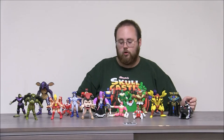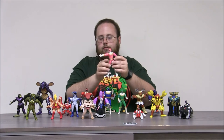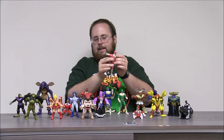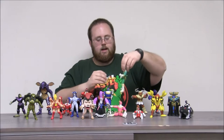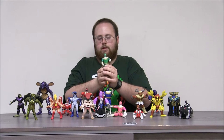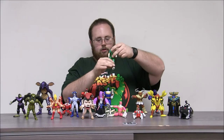Right here I have a cluster of the Zeo Rangers. This is Kat, the Pink Ranger. She has little holsters here for her weapons, and she has a pop-out feature on the end of her hand. I don't know what that did exactly, but that's the Pink Zeo Ranger. We've got the Green Zeo Ranger — this is Adam, who you may remember from Mighty Morphin. He's got this crazy punching action, and he's also got those holsters.